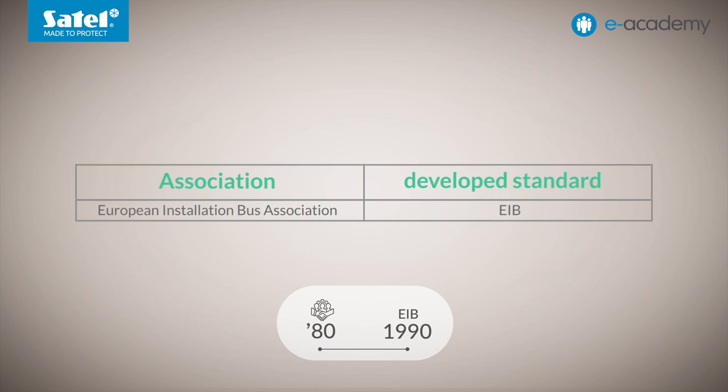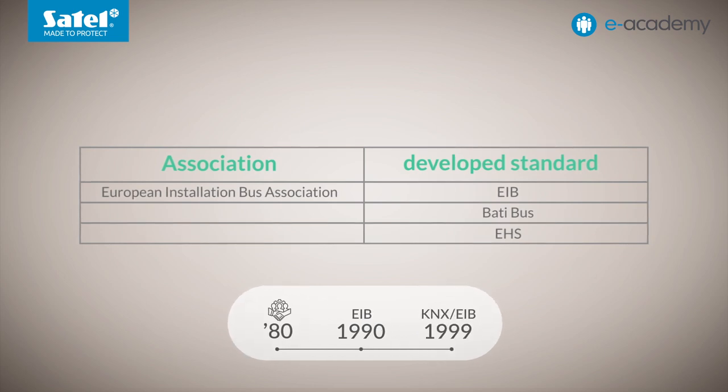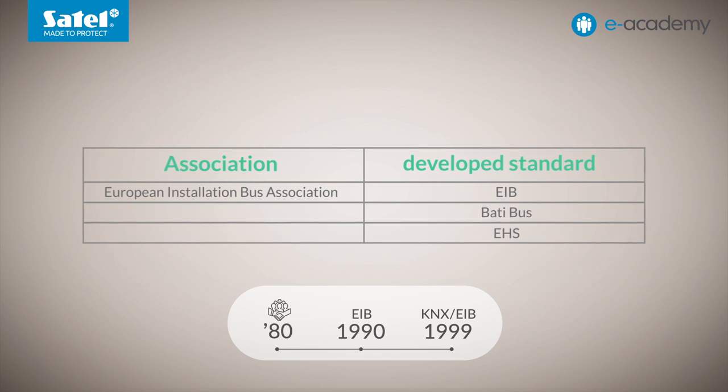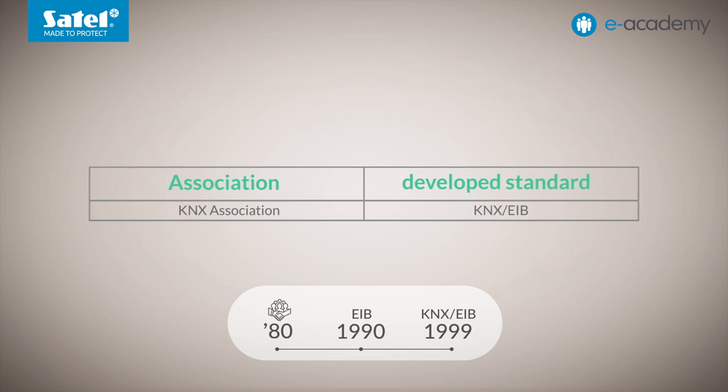The EIB Association, or EIBA for short, was also established. Of course, other manufacturers developed other solutions in parallel, including the Batibus and EHS systems. Nine years later, in 1999, the EIBA formed a partnership with two other building automation bodies using just these two systems — the Batibus Club International and the European Home System Association. As a result of this merger, the Konnex Association was created, and its name was changed over time to KNX Association. A new standard was created, mainly based on EIB. Initially it was called KNX EIB, and over time its name was shortened simply to KNX.